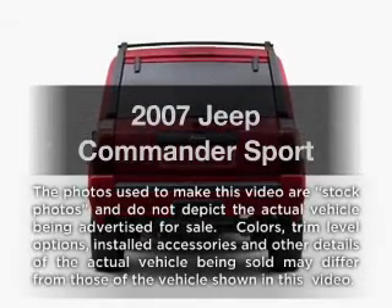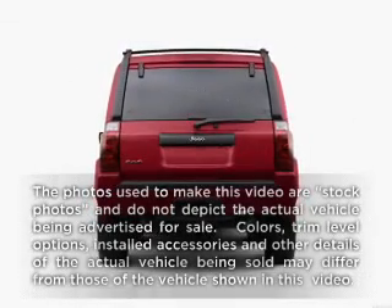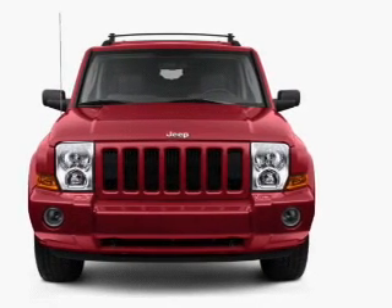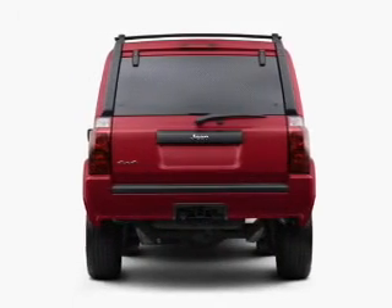Presenting the 2007 Jeep Commander — travel the roads in style and comfort in this great vehicle. With a solid 6-cylinder engine driven by a 5-speed automatic transmission.